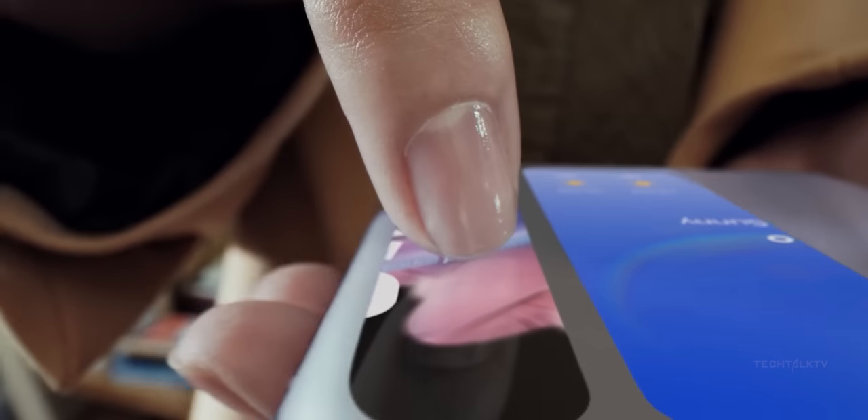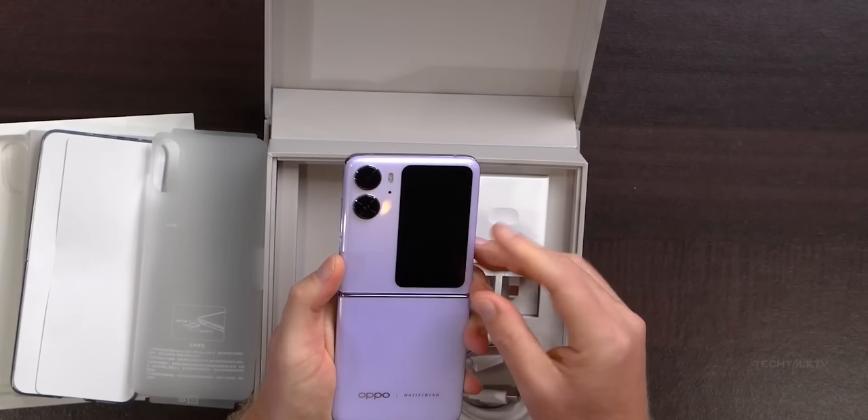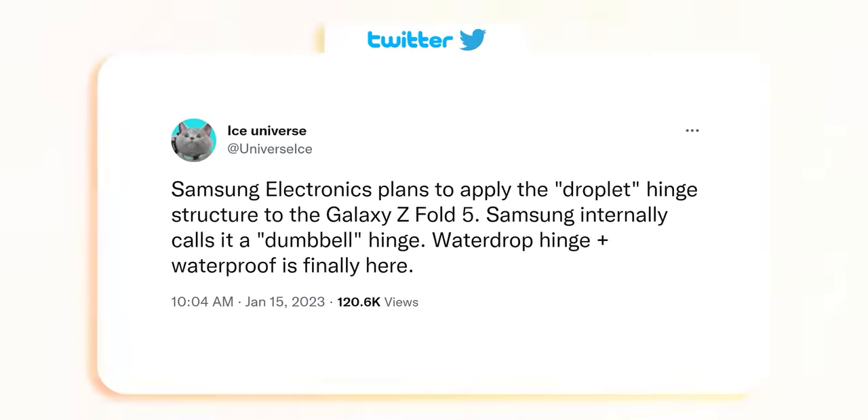The Z Flip 5's cover screen has the potential for greater functionality — after all, it's going to boast the largest vertical cover screen on any flip phone so far.